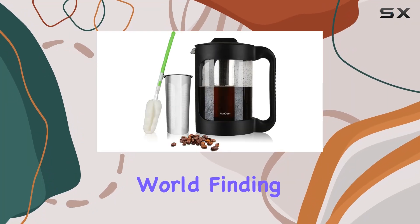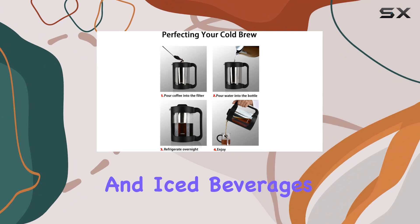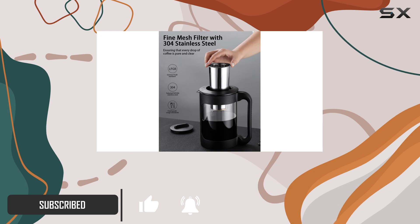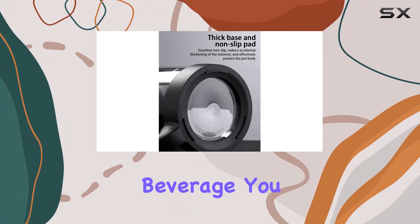In today's fast-paced world, finding a moment of bliss in your cup of coffee or tea is more than just a luxury — it's a necessity. Enter the realm of cold brews and iced beverages with a product that promises to redefine your home brewing experience. This isn't just another coffee maker; it's a gateway to crafting your perfect cup of joy, whether it be coffee, tea, or any other beverage you fancy.